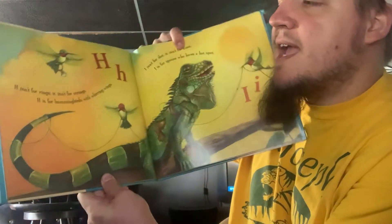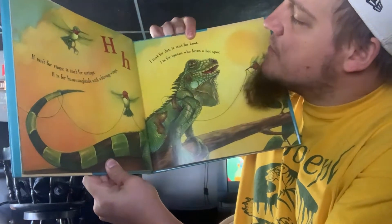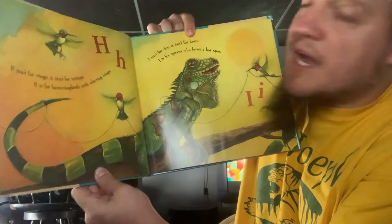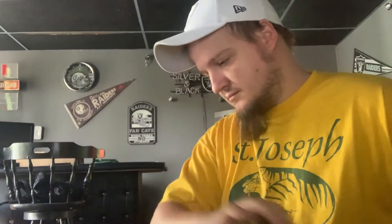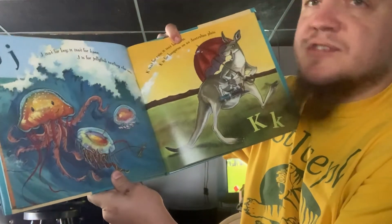H isn't for Rings, it isn't for Strings. H is for Hummingbirds with Whirling Wings. I isn't for Dot, it isn't for Not. I is for Iguana, who loves a hot spot. J isn't for Kite, it isn't for Knee. J is for Jellyfish surfing the sea.